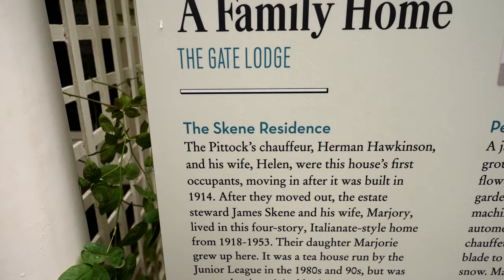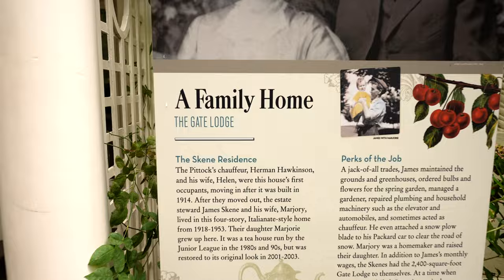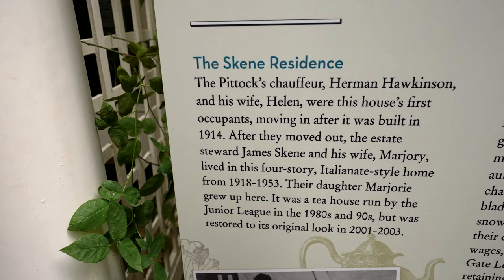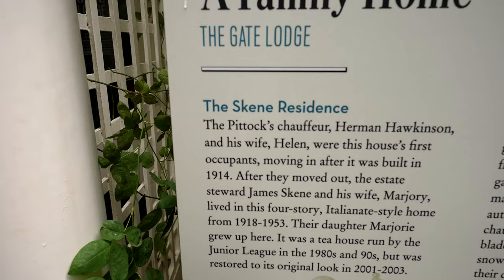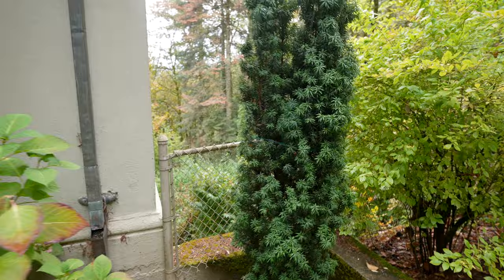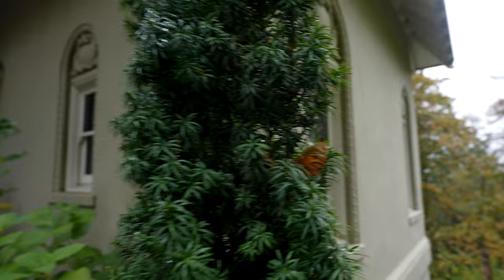They moved in after it was built in 1914, so it was his chauffeur and his wife and family that lived here. After they moved out, the estate steward James Keane and his wife Marjorie lived in this four-story Italian style home from 1918 to 1953. I didn't even know it was four stories tall — it's the first floor and then it goes down. From this angle here, you can see the top and then it goes down — four stories tall, Italian style.